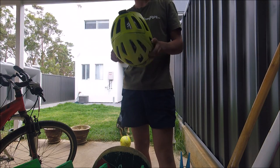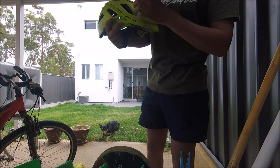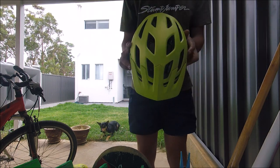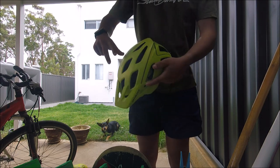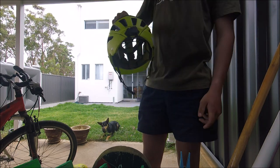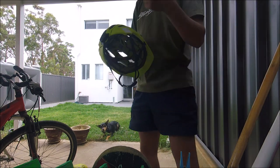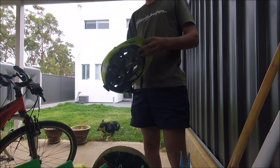The helmet itself has a lot of protection systems. It's got one, two, three, four vents at the front, two more here, two here, two here, and more at the back — and it's a super light helmet. It also comes with this little emergency information card you can stick on your helmet.